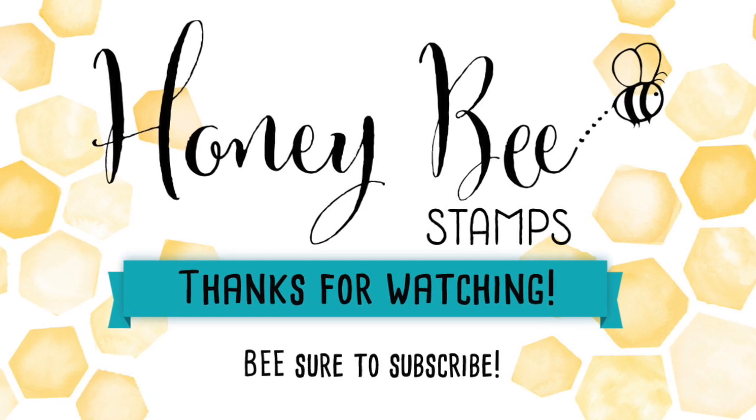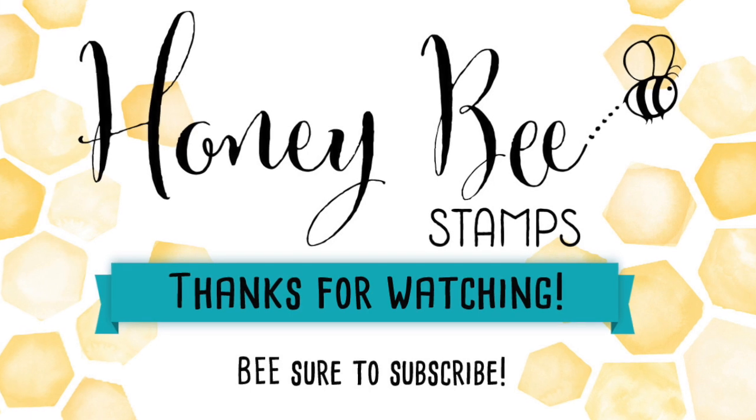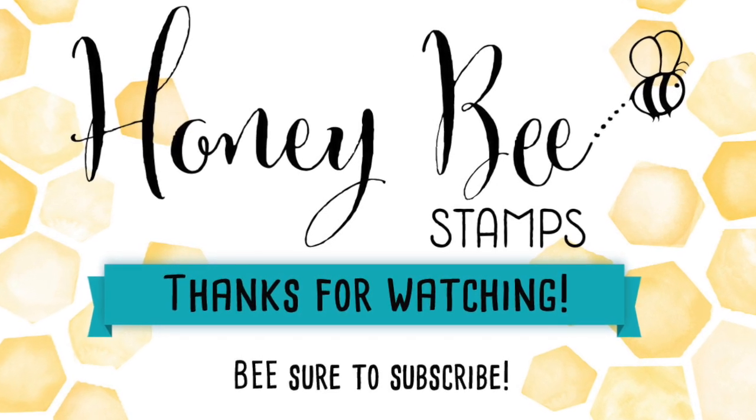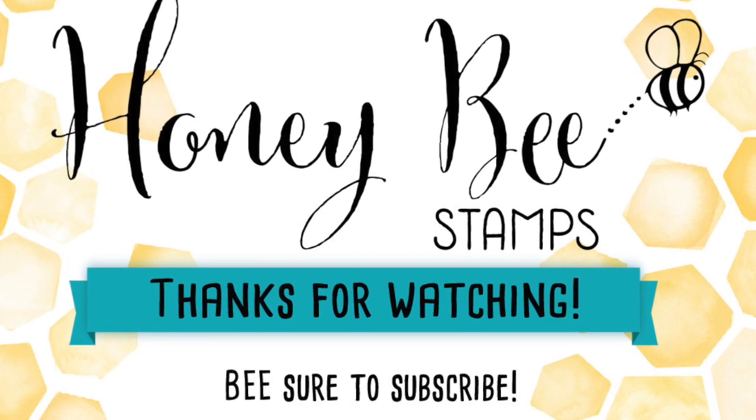All of these stamps and dies will be available Thursday night at midnight. Make sure you check back tomorrow for more goodies on day five, and a blog hop on Friday. I will talk to you guys tomorrow — bye!